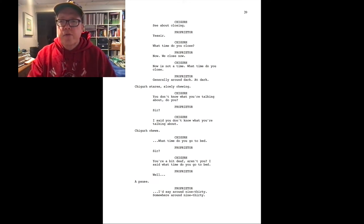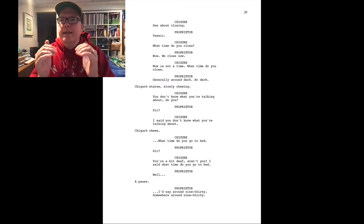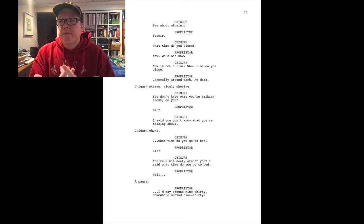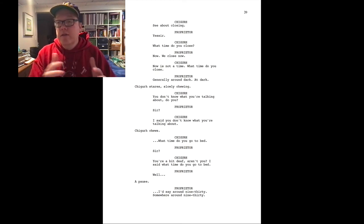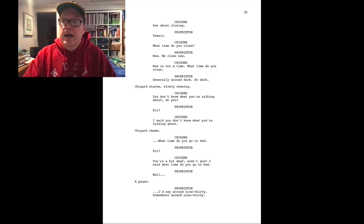There's not a lot of parentheticals — you're not seeing "he says angrily" or anything like that. Chigurh says "you're a bit deaf, aren't you? I said, what time do you go to bed?" — and we don't have any intonation written in, but Javier does a great job of giving us how that line should sound. As we look at the action lines, he continues to stare, he's chewing — a beat. We're not getting a lot of relief from this tension. It's very uncomfortable for us, and we know it's uncomfortable because Chigurh starts talking about where the proprietor lives and promising to come back.